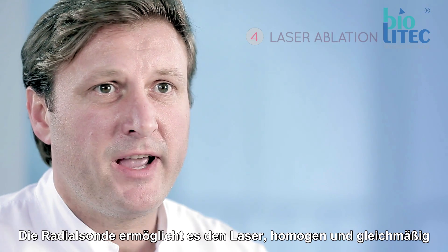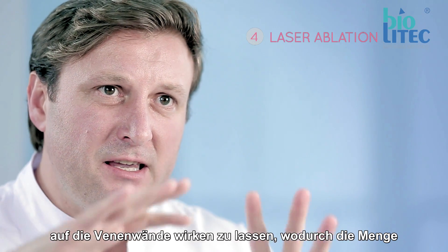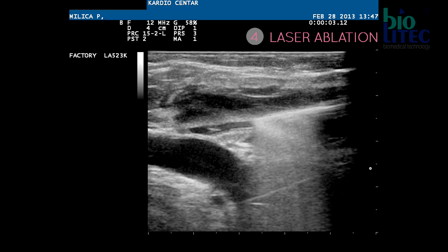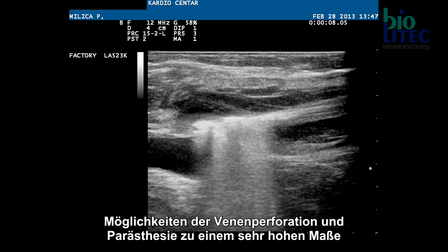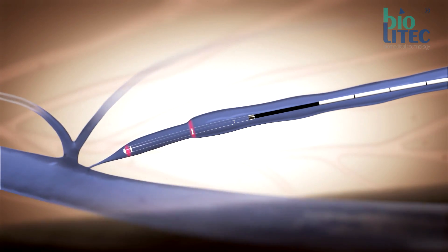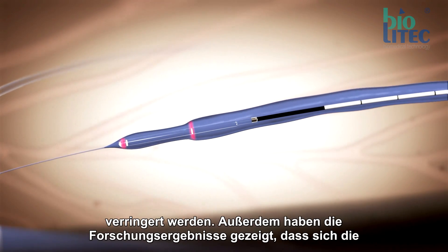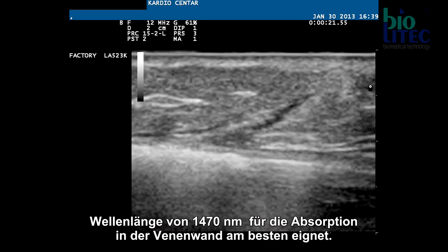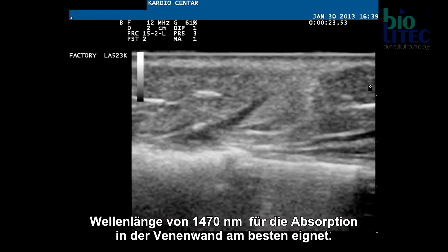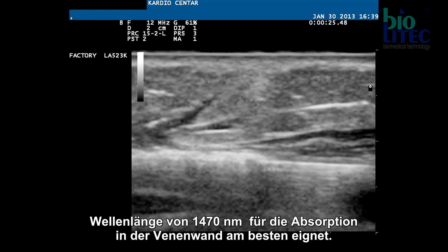Radial fiber helps light beams evenly affect the vein wall. In this way, the quantity of applied energy is reduced, as is post-operative pain and the possibility of vein perforation. Research has also shown that the best laser wavelength for vein wall absorption is 1470 nanometers.